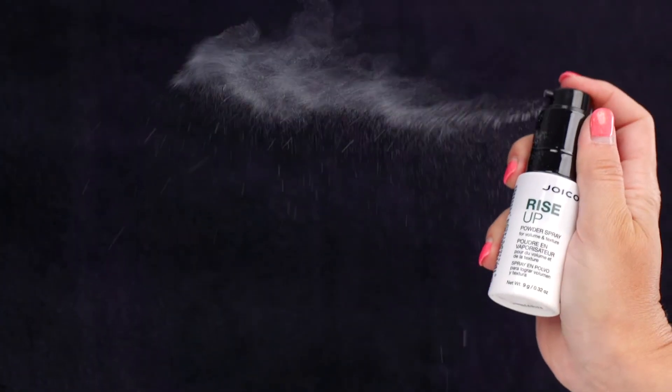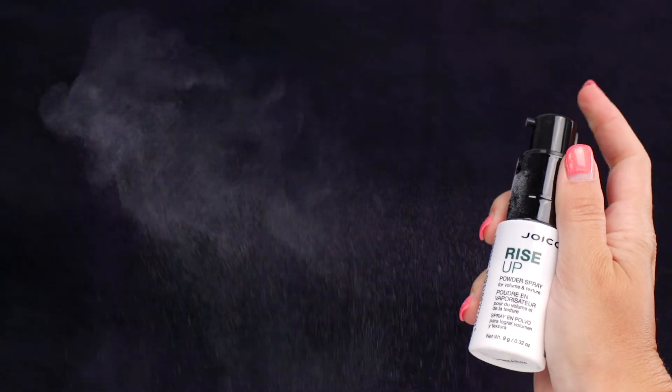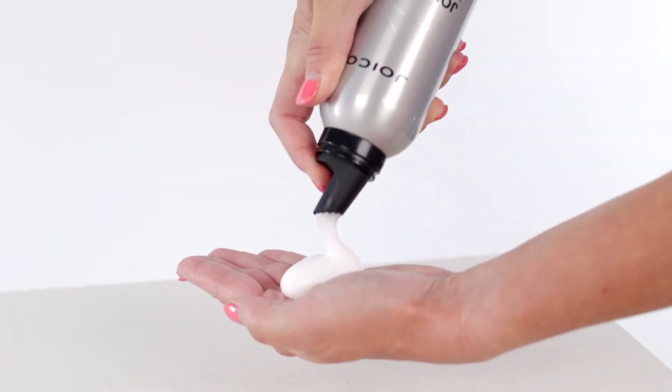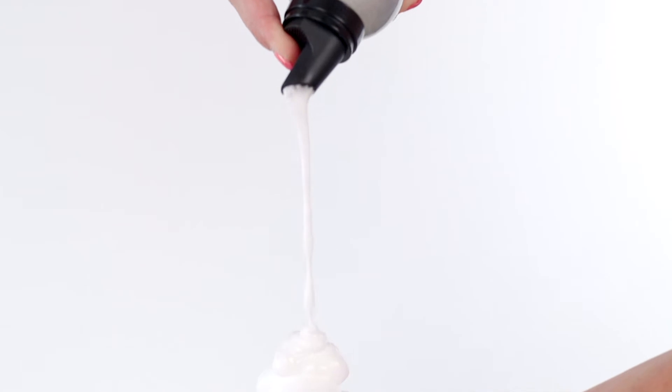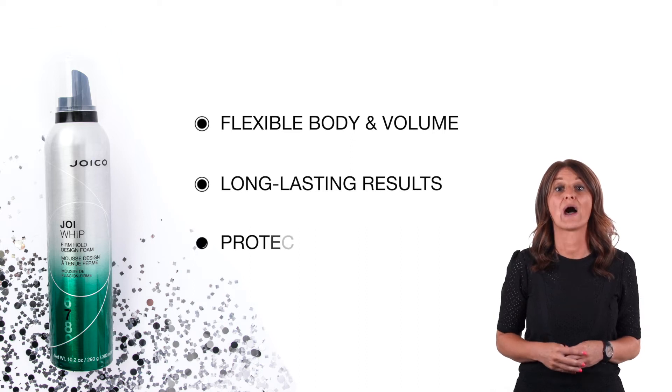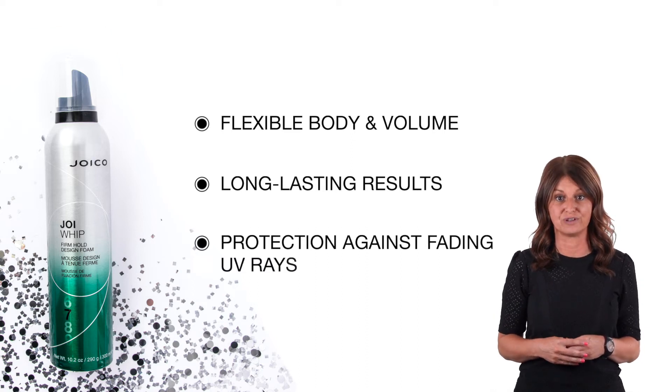When searching for volume, we offer the following heroes. Rise Up, this powder with a spray nozzle, gives you instant volume and root lift with just a few pumps. Joy Whip, our medium hold styling foam, delivers even more than what you can expect from a foam — flexible body and volume with long-lasting results, while protecting against fading UV rays.